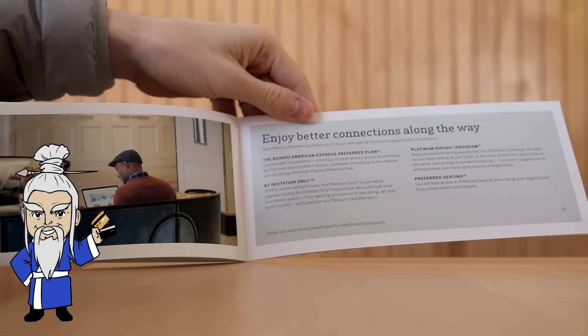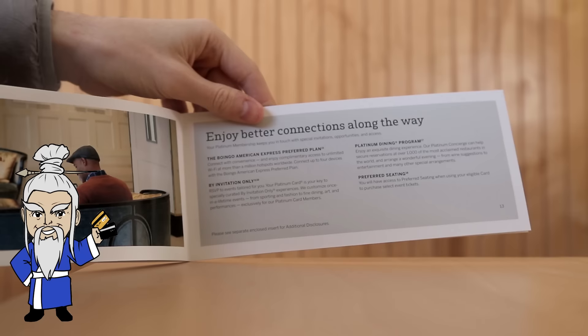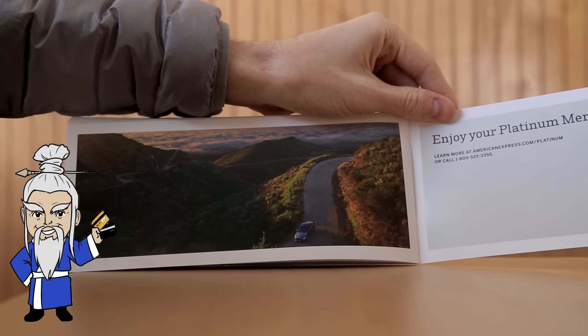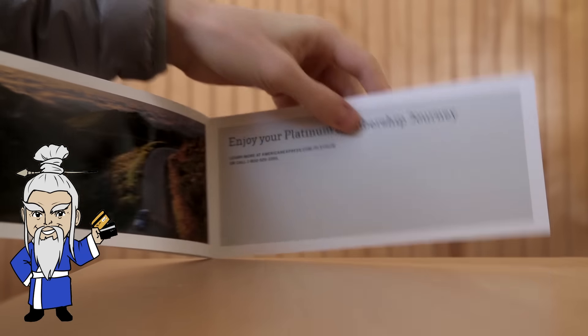And then this page is talking about — with the Amex Platinum, you get the Boingo Wi-Fi, you get access to invitation-only events, some dining program, et cetera. Let's have a look at the next page. There are some nice photos in this. And that's just the final page — learn more by calling this number.